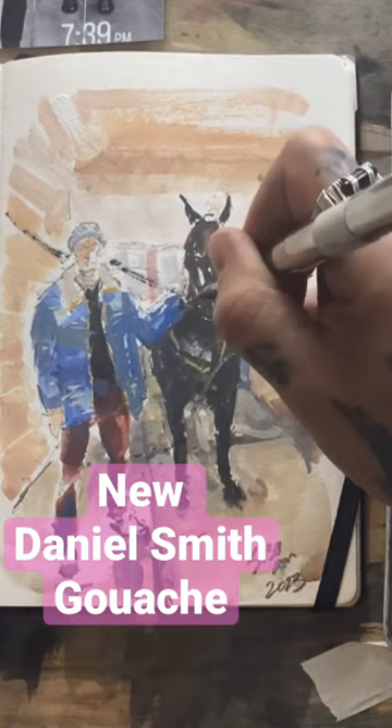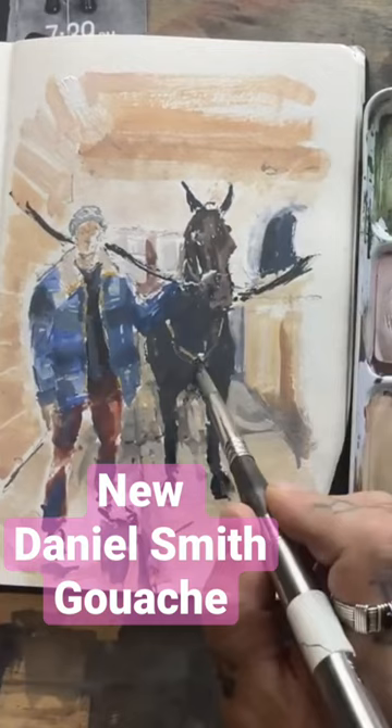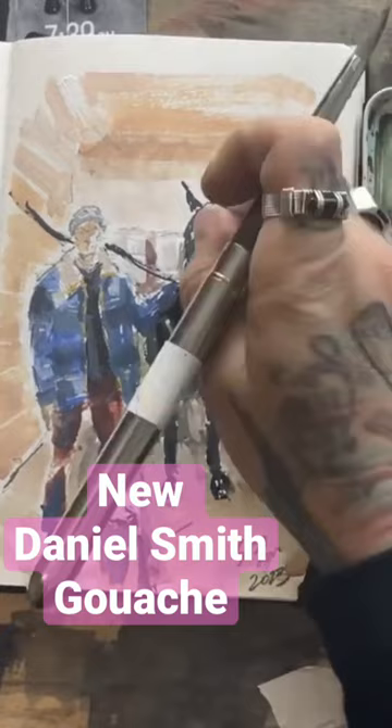They're pure and natural, with full opacity and a full range of staining and lifting qualities. They re-wet, you can dilute them, and cleanup is easy with water. They're currently available in 15 milliliter tubes.